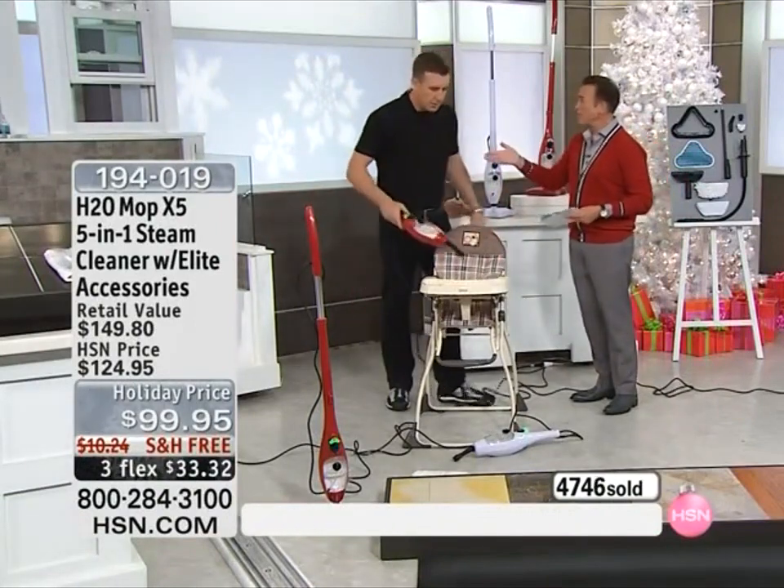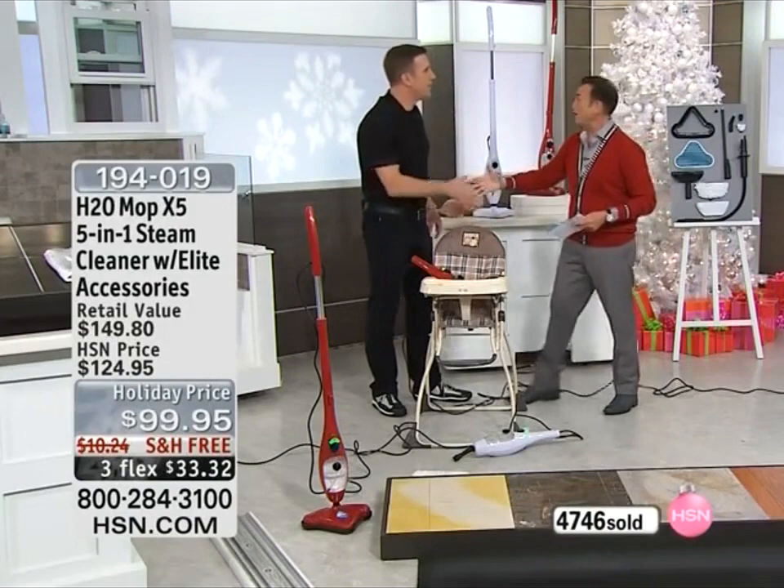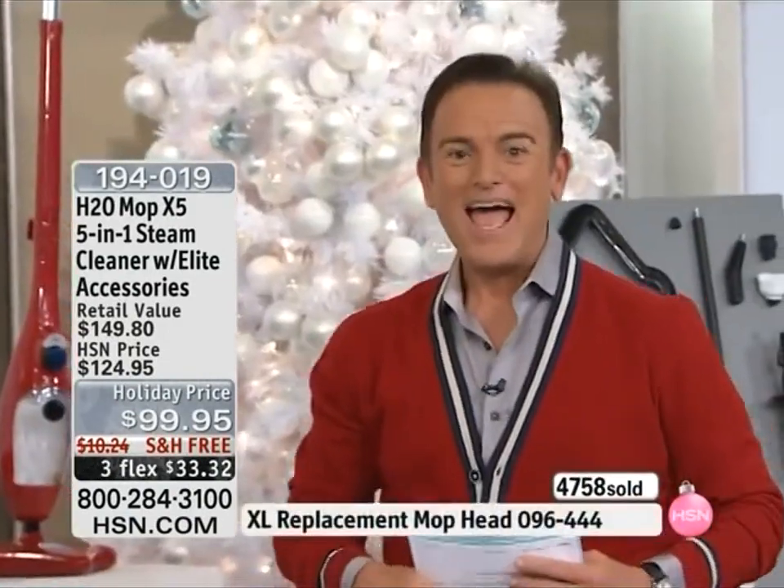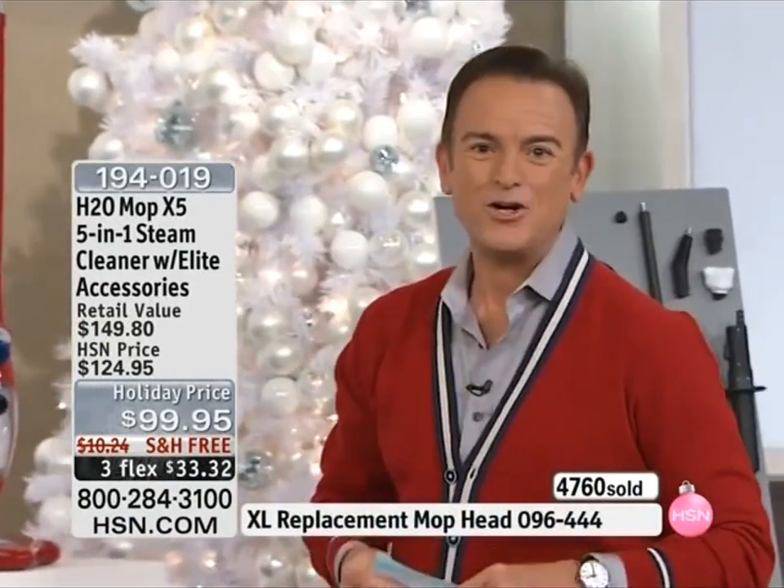Thank you so much, Anthony. Thank you very much. I know you have a big evening planned tonight. Have a great night. In the meantime, stay tuned — we have a lot more to come. As seen on TV right now, here's what's in our go-to guide of all things HSN. It's our spotlight.